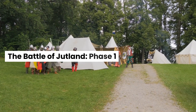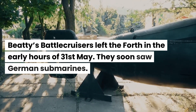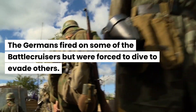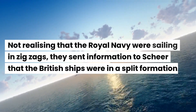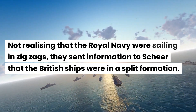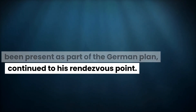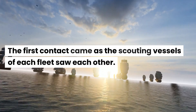Beatty's battlecruisers left port in the early hours of the 31st of May and soon saw German submarines. The Germans fired on some of the battlecruisers but were forced to dive to evade others. Not realizing that the Royal Navy were sailing in zigzags, they sent information to Scheer that the British ships were in a split formation. Beatty, aware that submarines would have been present as part of the German plan, continued to his rendezvous point. The first contact came as the scouting vessels of each fleet saw each other.